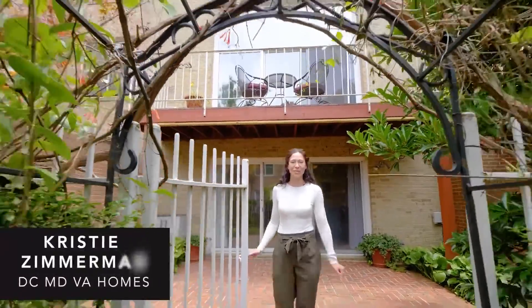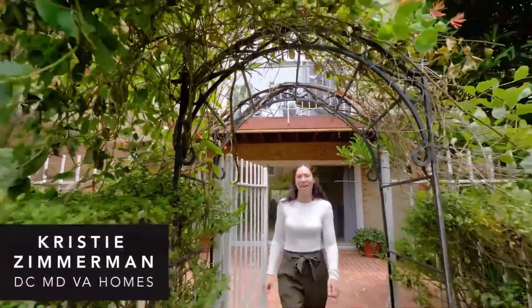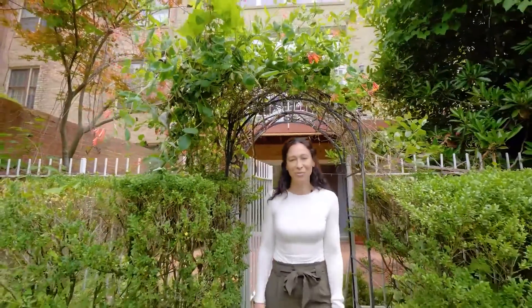We're here just down the street from the Pentagon in D.C. I'm Christy Zimmerman and welcome to your Arlington Retreat.